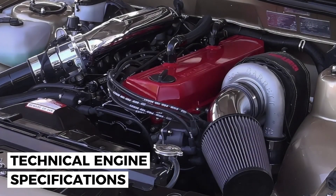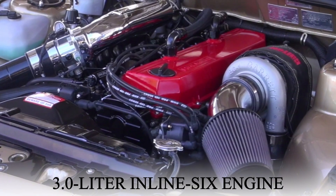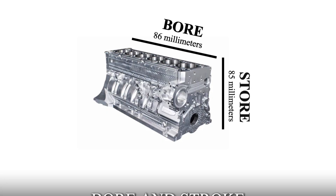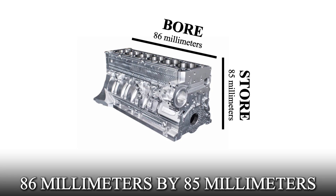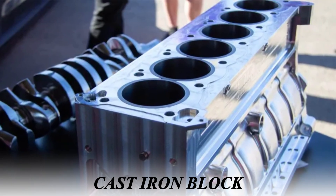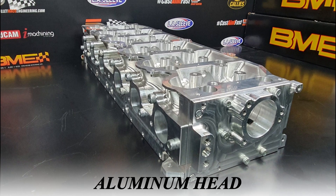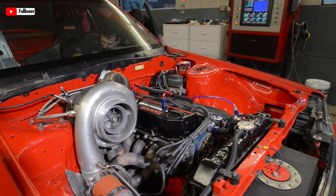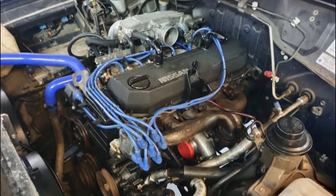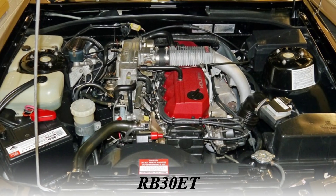The RB30 engine, part of Nissan's RB series, was a 3.0-liter inline-six engine respected for its strong design and excellent performance. It had a bore and stroke of 86mm by 85mm, which contributed to its smooth and balanced operation. The engine combined a cast-iron block, known for its durability and strength, with an aluminum head to reduce weight and improve heat dissipation. The RB30 engine had three main variants: the RB30S, RB30E, and RB30ET.